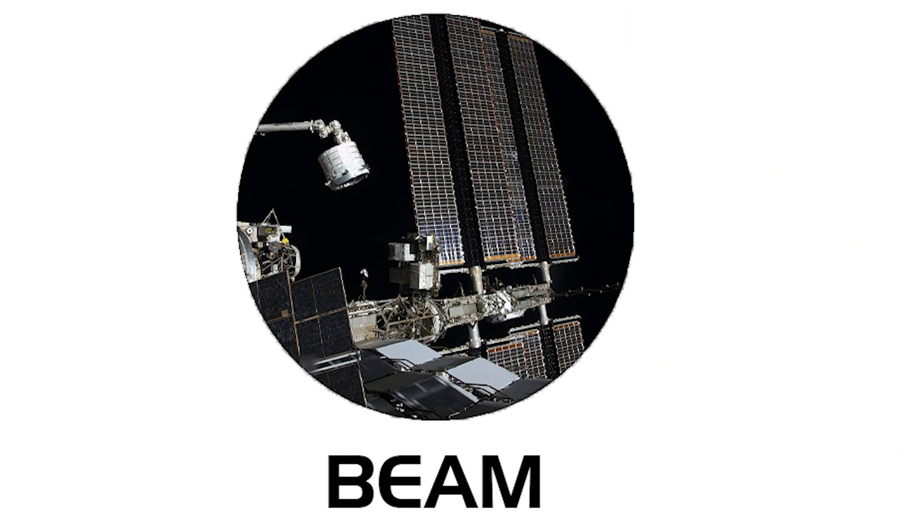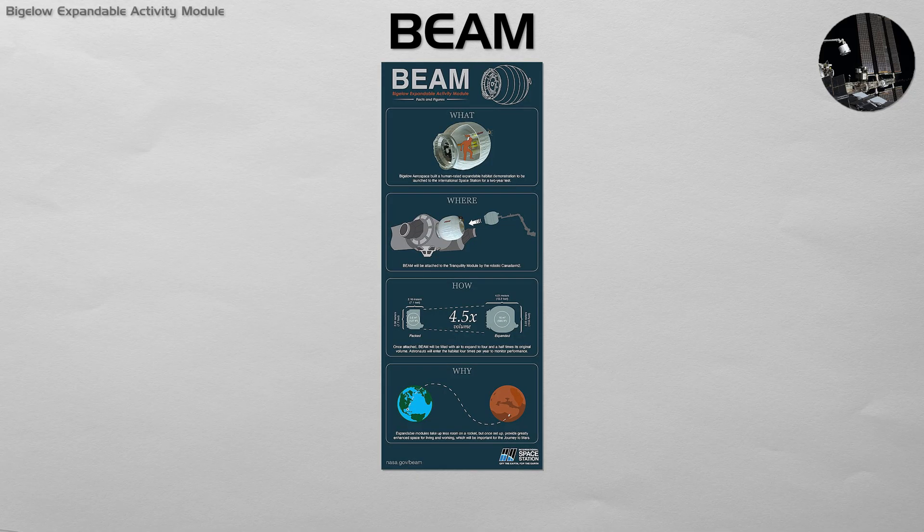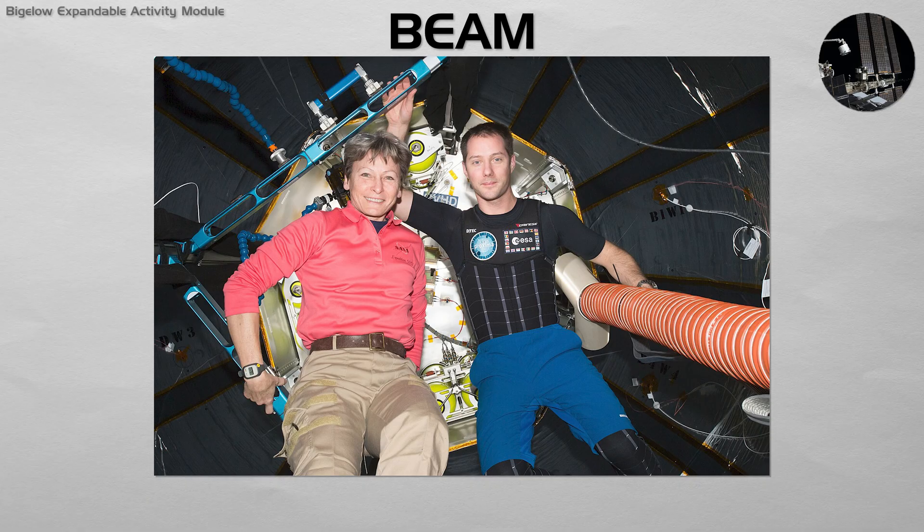Beam. An experimental inflatable habitat. Beam is a prototype module that was launched in a compressed state and then inflated to its full volume once attached to the station. Its purpose is to test the performance and durability of expandable structures in space, which could provide a lightweight way to build larger habitats for future missions to the Moon and Mars.